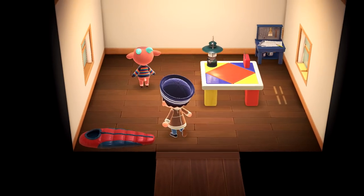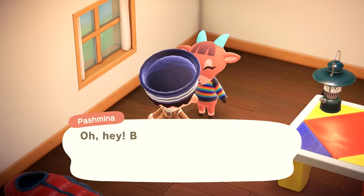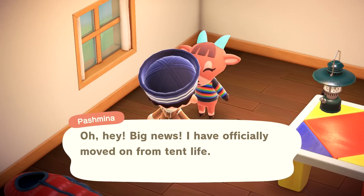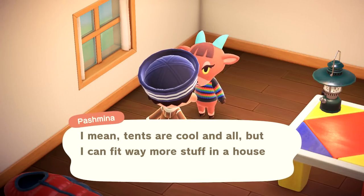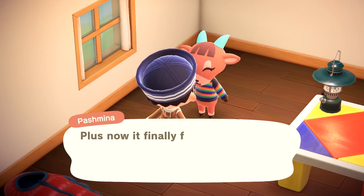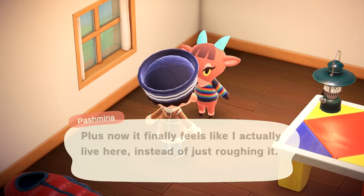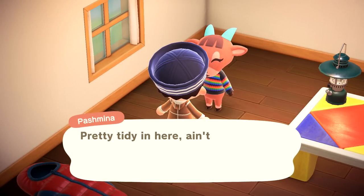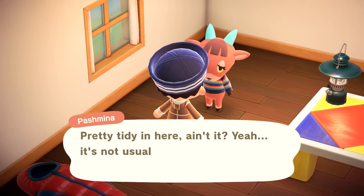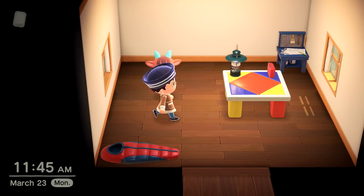Pashmina's house — I love this one. Very earthy in a way. I like the bricks too. And here she is. I love her table and her little workbench. 'Oh hey, big news — I have officially moved on from tent life. I got a house! Tents are cool and all, but I can fit way more stuff in a house. Plus, now it finally feels like I actually live here instead of just roughing it.' I agree — enjoy your new home, you deserve it.